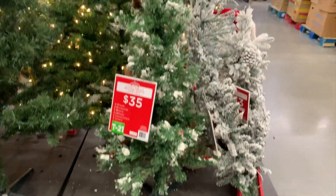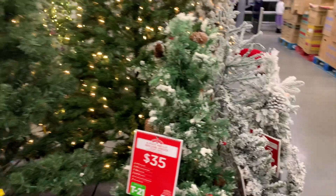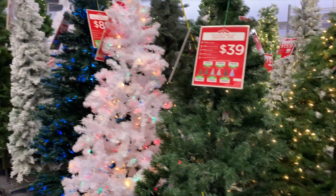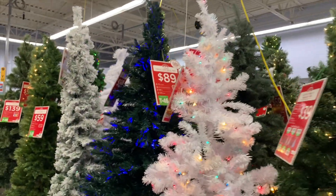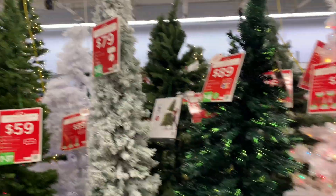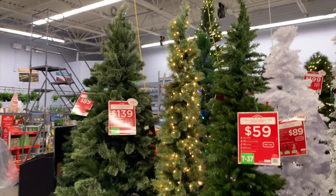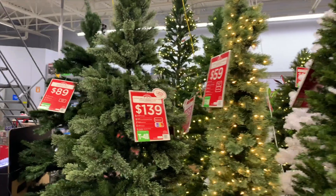Alright, so now we're checking out the larger artificial trees. A lot of them were under $100 and they were a pretty decent size — I would definitely get one. I really like the frosted look. Let me know: do you all prefer an artificial tree or a real tree?